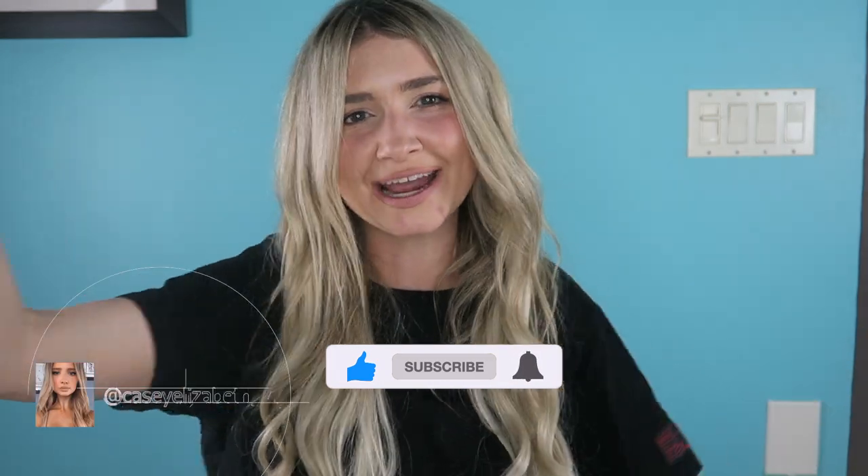Thank you for bringing these marketing techniques to my attention. I hope you guys enjoyed today's video — don't forget to like and subscribe, follow my Instagram at caseyelizabeth_yt, and I'll see you in my next video. Bye!